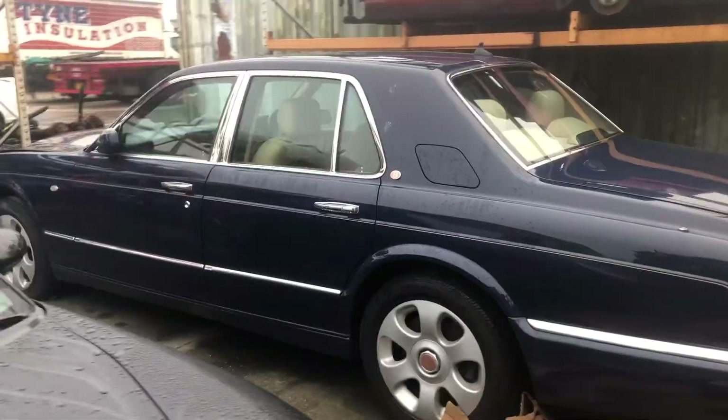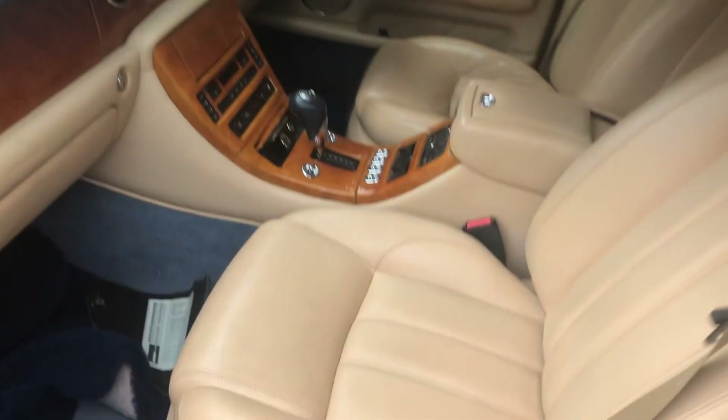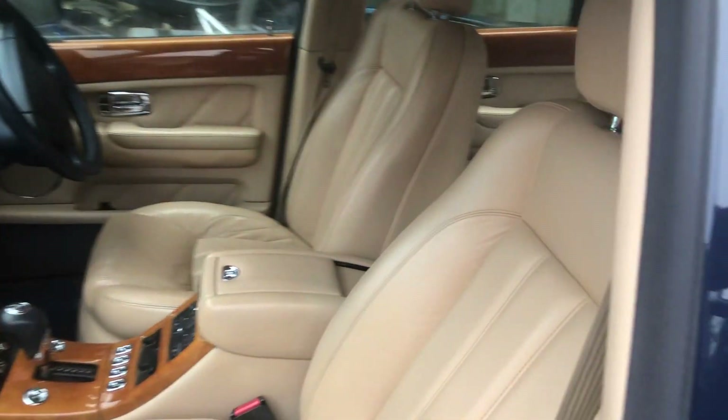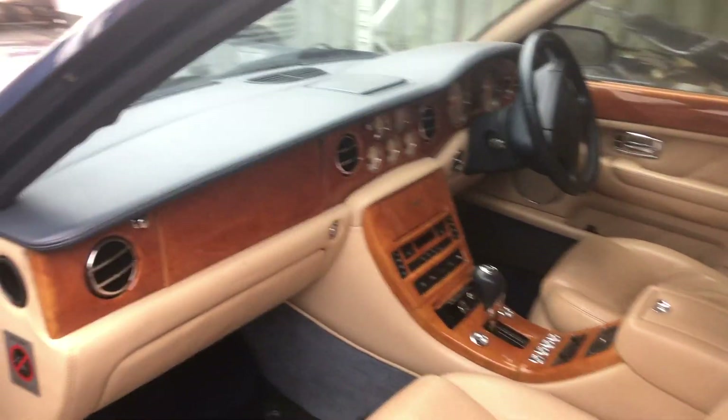Bentley Arnage Red Label — beautiful car, absolutely stunning interior. It's like it's never been sat in. Someone's really, really looked after it. What an amazing thing. Like Buckingham Palace in there. Incredible vehicle.